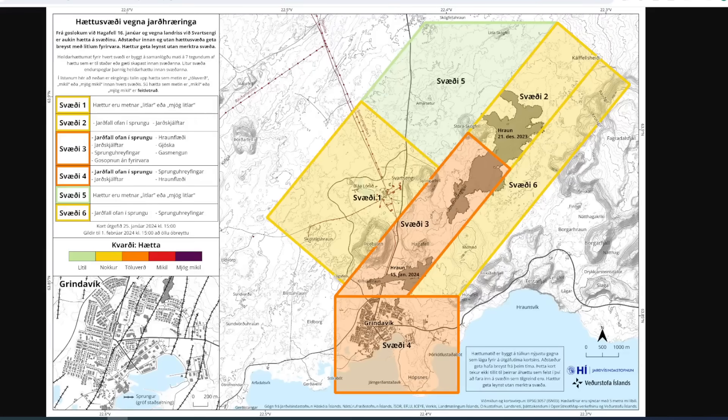Hey everyone, Rob here. I've got some updates coming out of the meteorological office here in Iceland. What we're looking at right now is the new risk assessment map that has come out today, January 25th, 2024.